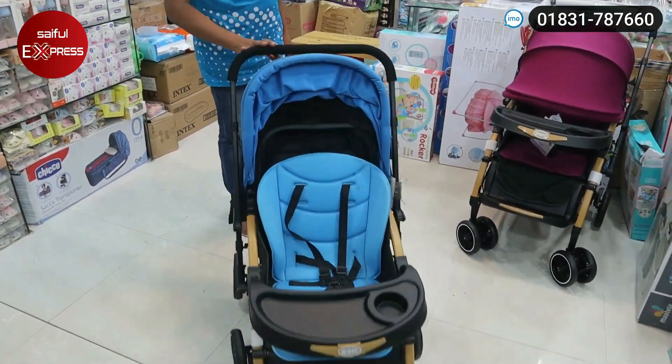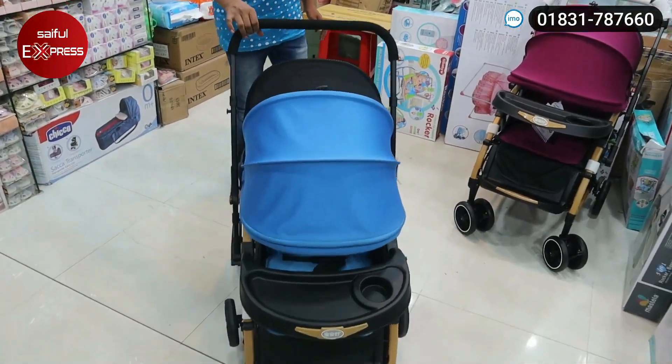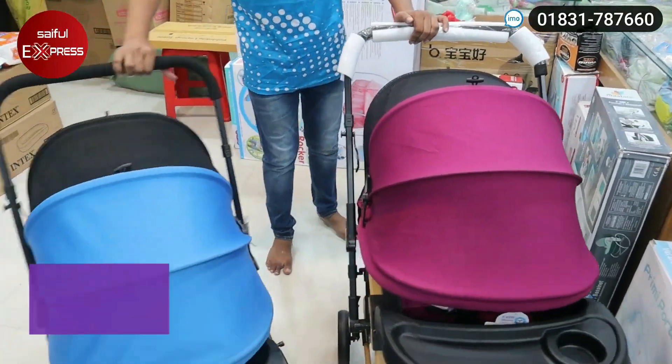This is a very good price. How much is it? This is 8,500. 8,500. This is the color — the color is purple and blue. So the price is 8,500.